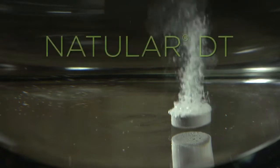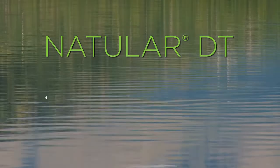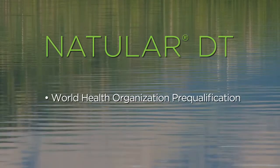Never before has there been a product like Natular DT direct application larvicide tablets. World Health Organization PQ process approved.